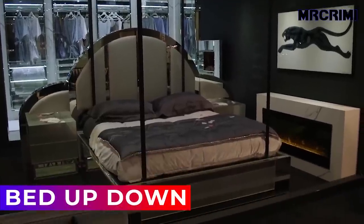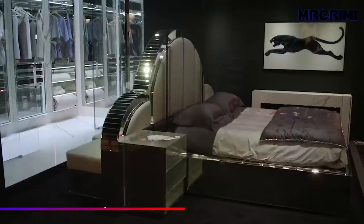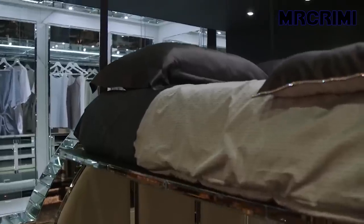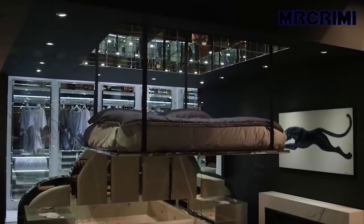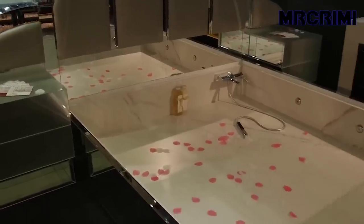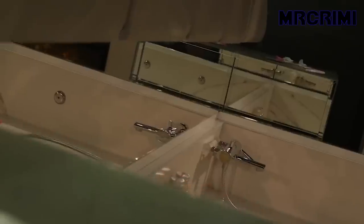Bed Up Down: this luxury bed from the Italian company Bed Up Down is a modern take on classic bed design. The bed smoothly rises to the ceiling, revealing a jacuzzi underneath. Thus, the bedroom doesn't stick only to sleeping but turns into a cozy bathroom as well.